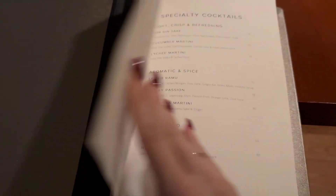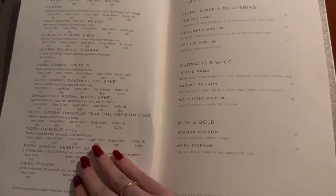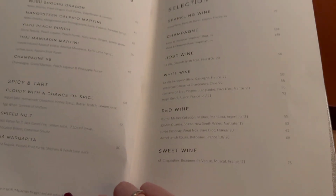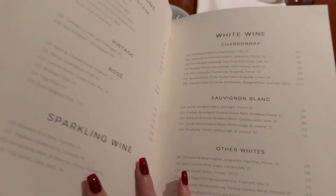So let's have a look at the drinks menu. They offer a variety of sake as well as cocktails and wines. Cocktail prices vary between 45 to 85 Ringgit, while a glass of wine is between 50 to 75 Ringgit.